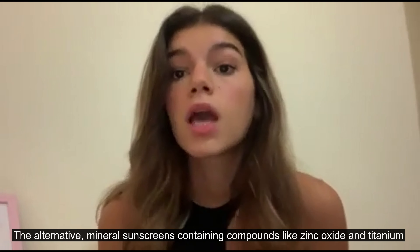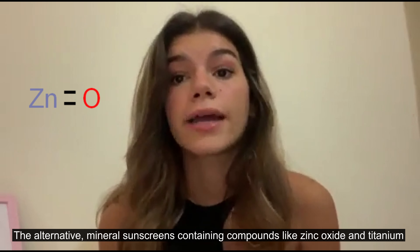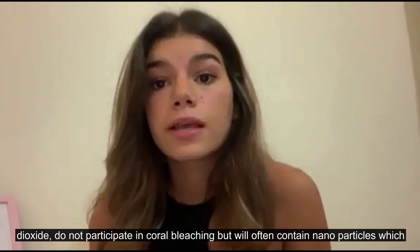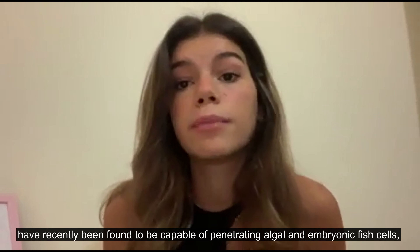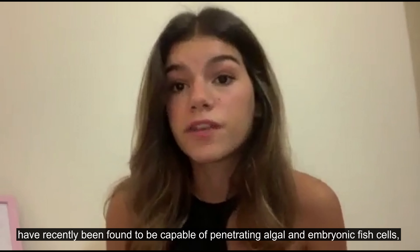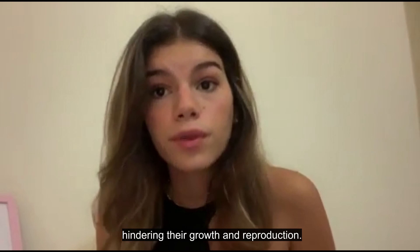The alternative, mineral sunscreens, containing compounds like zinc oxide and titanium dioxide, do not participate in coral bleaching, but will often contain nanoparticles which have recently been found to be capable of penetrating algal and embryonic fish cells, hindering their growth and reproduction.